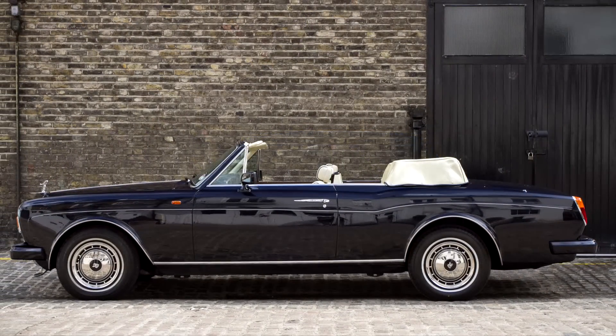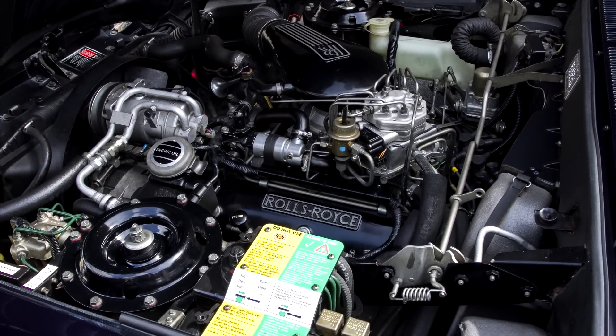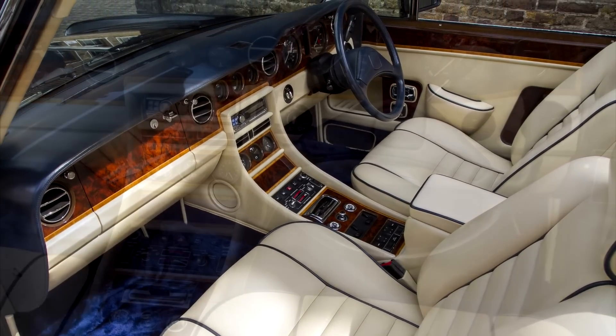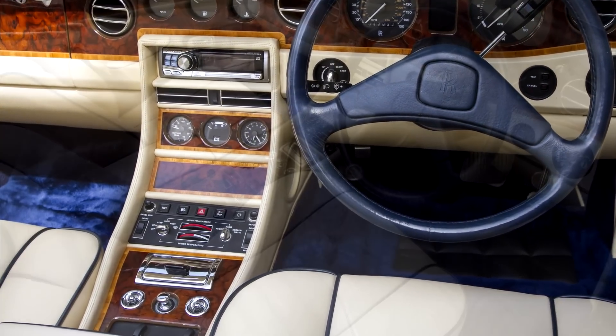The Series 3 Corniche convertible was introduced at the 1989 Frankfurt Motor Show, with a number of improvements and upgrades from the previous series. Our superb low-mileage example was originally supplied new by H.R. Owen, and commissioned to be built in midnight blue with a dark blue mohair hood.